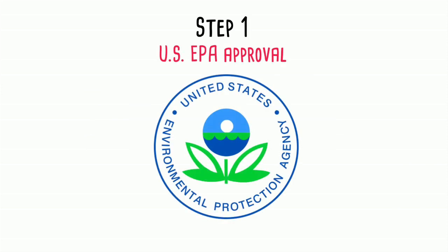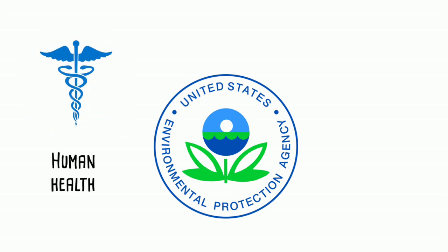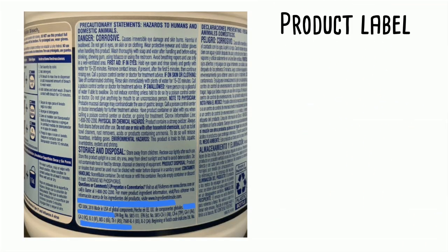Step 1: The pesticide must be approved by the U.S. Environmental Protection Agency, or EPA, for use anywhere in the U.S. The EPA evaluates every pesticide product to ensure it won't harm human health or the environment. Approved products available for sale are labeled with instructions for safe use.